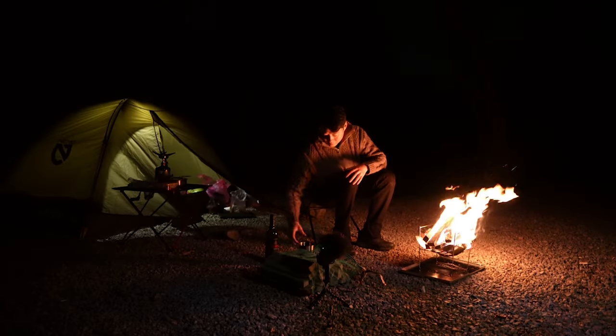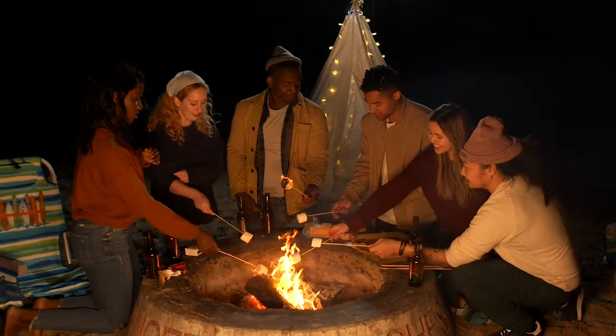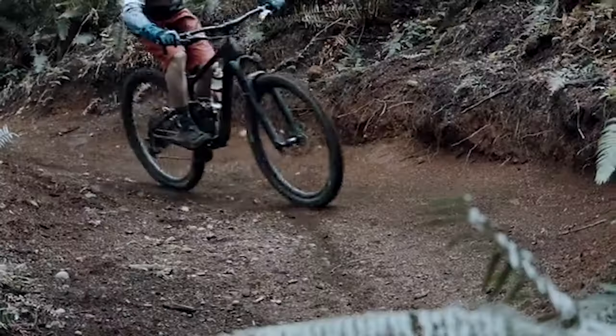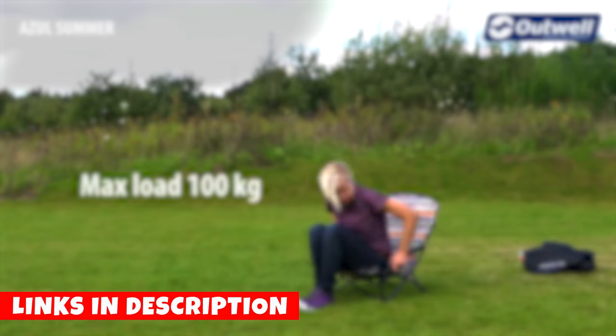Whether you're a solo backpacker, a family camper, or a festival fanatic, we've got you covered. Smash that subscribe button and ring the notification bell, because you won't want to miss our in-depth reviews and honest assessments of each camping chair on this list. Stay tuned and let's dive in.